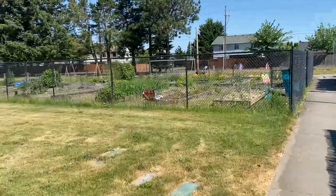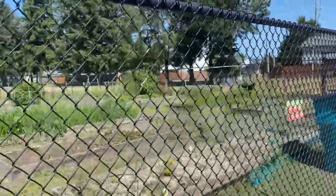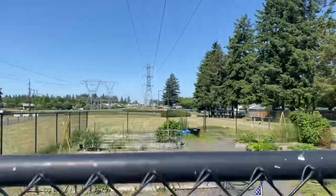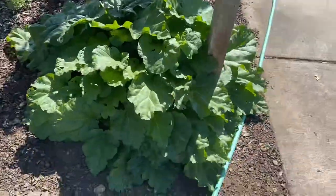Here behind us is the community garden plot. I love seeing community gardens — they are such a wonderful resource where folks can grow their own food even if they don't have access to their own land. Community garden plots are also a place where community is fostered and folks can connect.